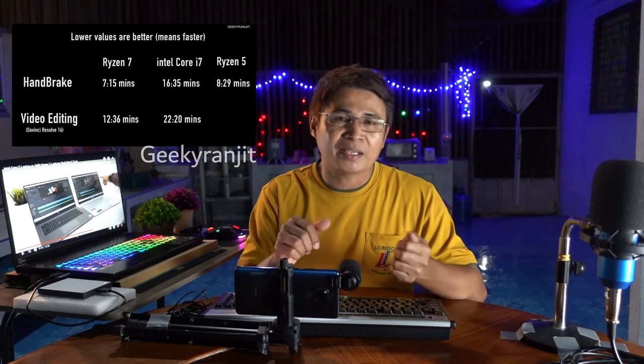That's the reason why that video made me decide to buy a new laptop with this kind of processor. I'm really happy that I came across his channel, so I really thank that guy for sharing that video.